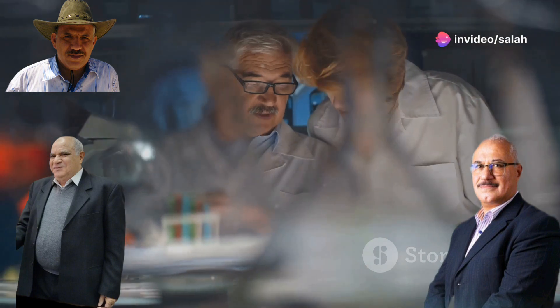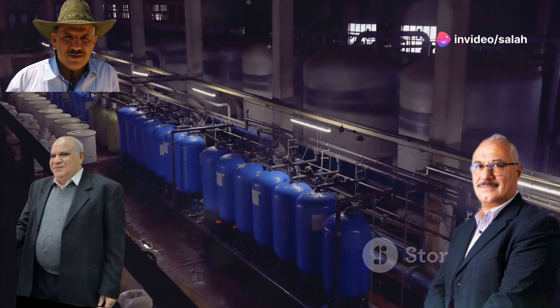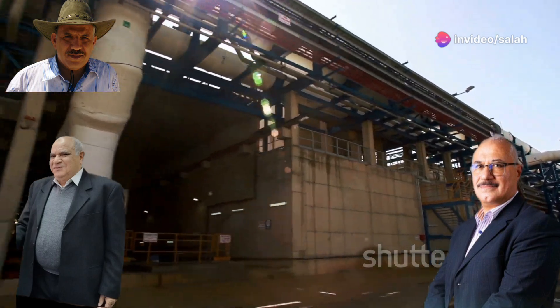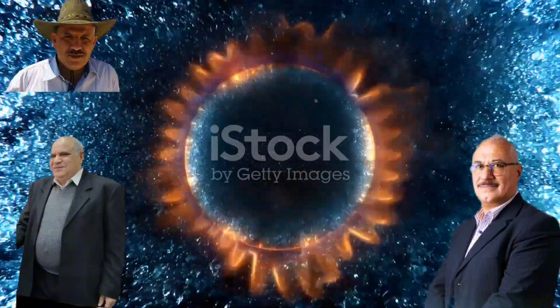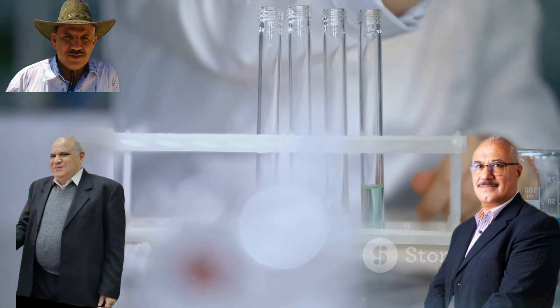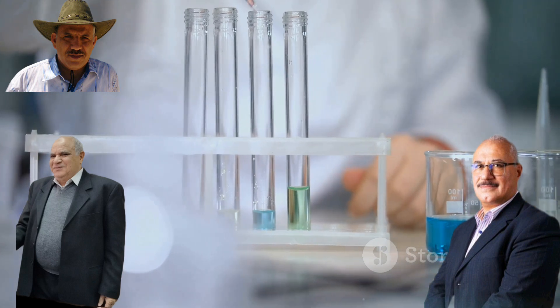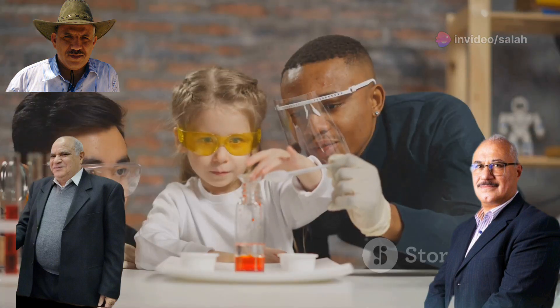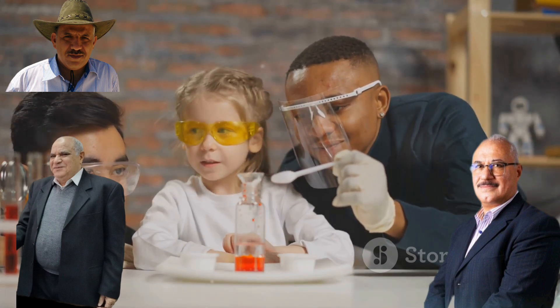Ion exchange membranes have a superpower: selectively transporting ions while blocking others — like tiny gatekeepers controlling the flow of charged particles. They are essential in water purification, energy storage, desalination, and fuel cell technology, where chemical energy is converted into electricity. These membranes are made from special polymers containing charged groups — either positive or negative — that attract and bind to ions of the opposite charge. This selective binding allows the membrane to control which ions can pass through and which are left behind.